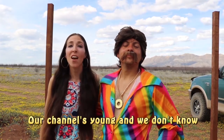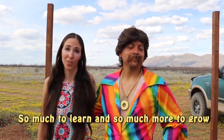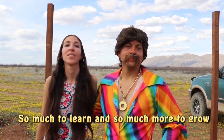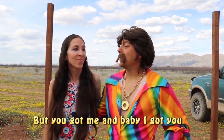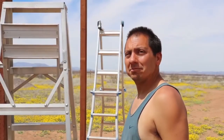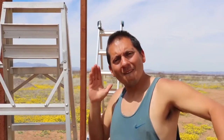Our channel's young and we don't know — so much to learn and so much more to grow. We'll make mistakes and film them too, but you got me and baby I got you. Justin and I are gonna string up these two-by-sixes going right down the middle.